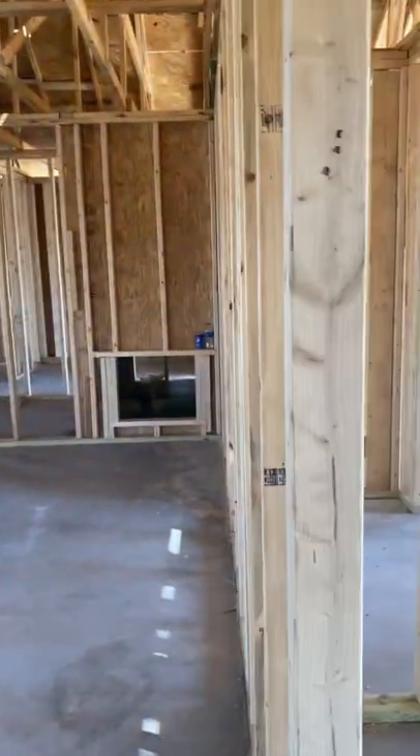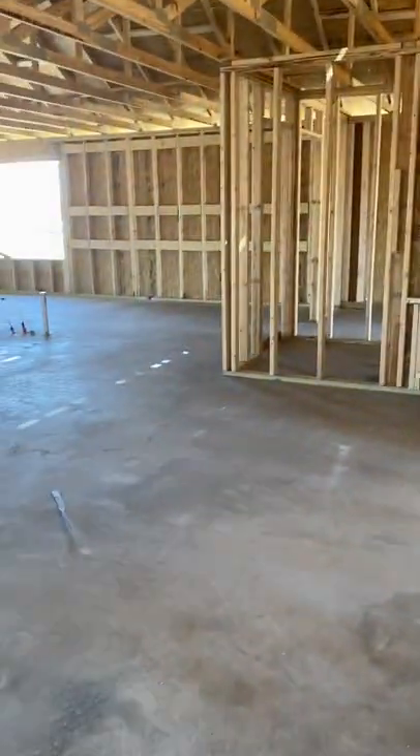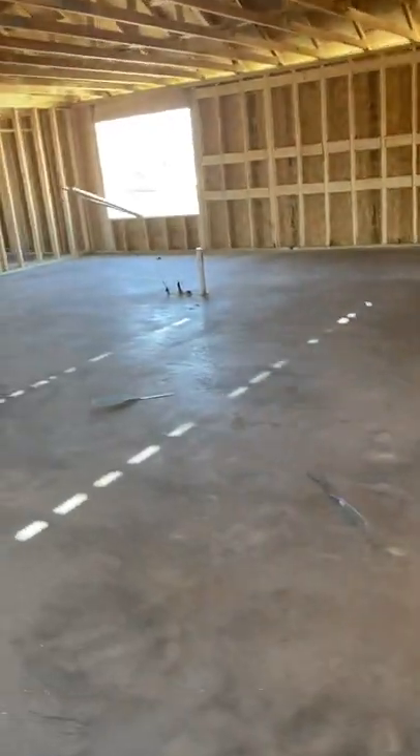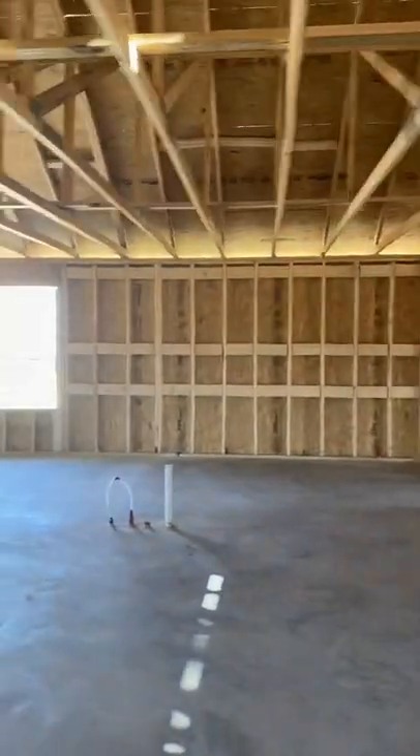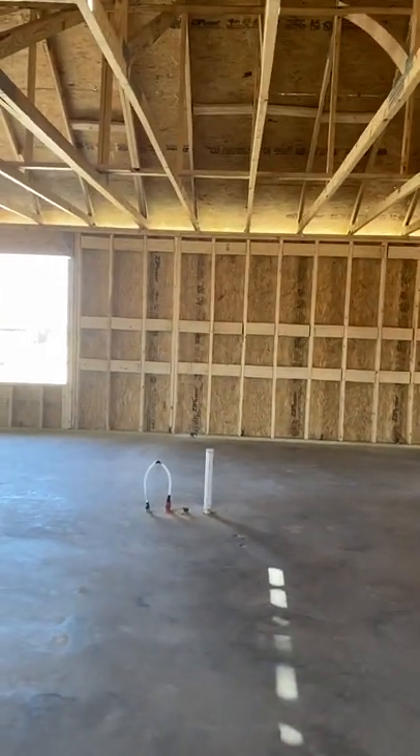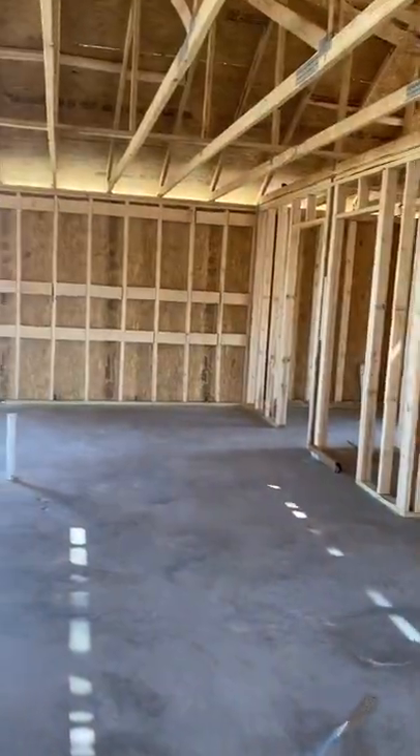And then this is your living space — if you have a formal dining room you can use it here and make all of this the living room. Your kitchen island will look onto this wall across your family room.